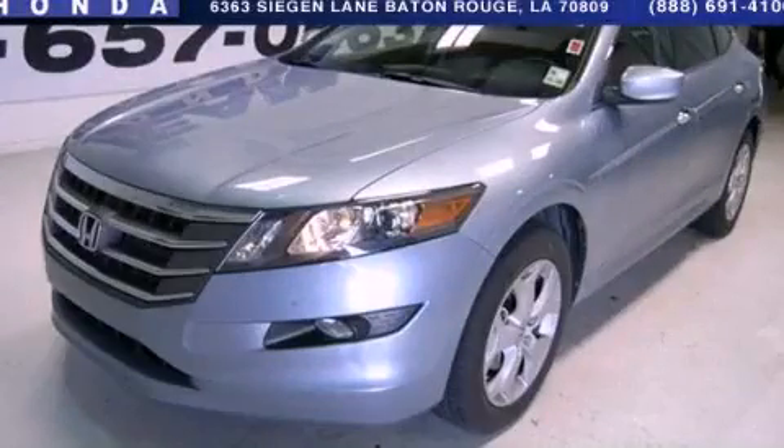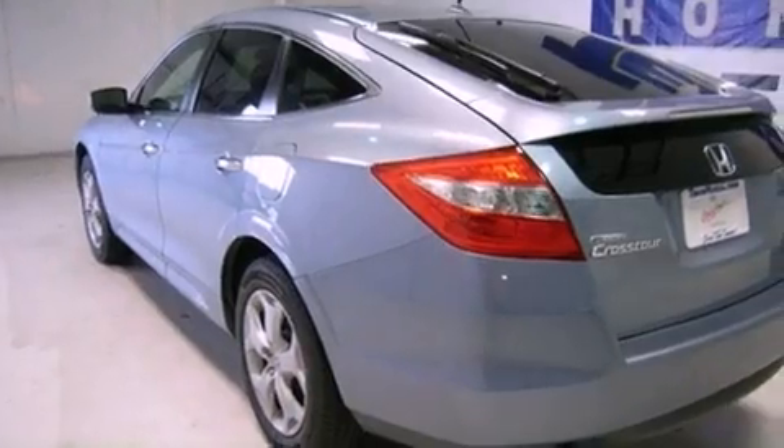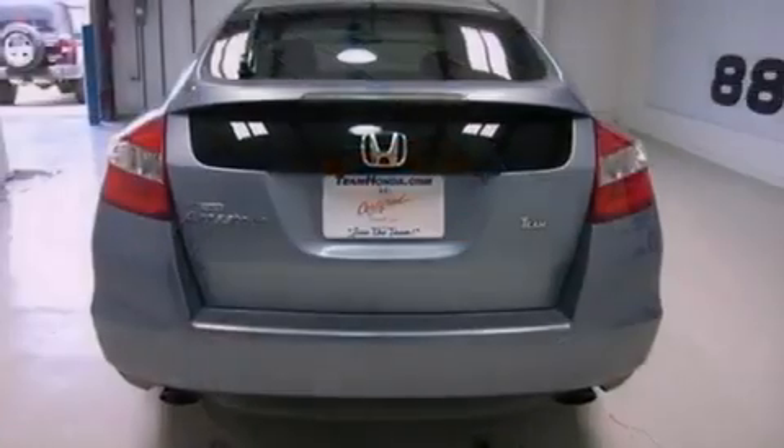This is a 2010 Honda Accord Crosstour. It has a 3.5 liter 6-cylinder engine and a 5-speed automatic transmission.